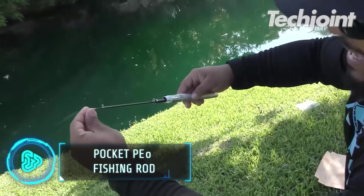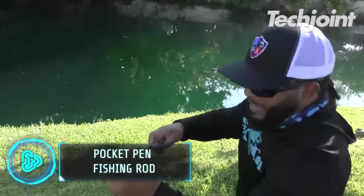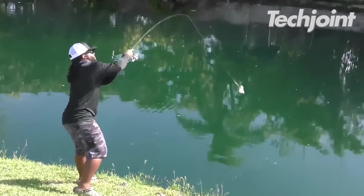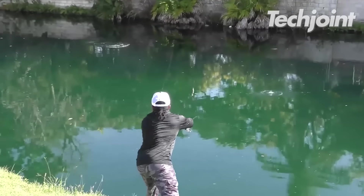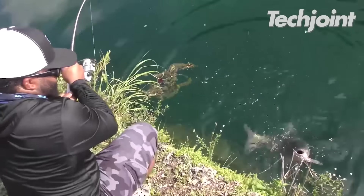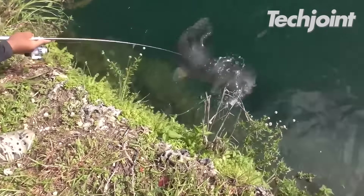This pocket pen fishing rod has been a hit for outdoor enthusiasts because of its portability and power. It has a sleek, compact design that's easy to assemble and bring anywhere. Plus, it can also catch big fish, making the activity easier yet enjoyable.